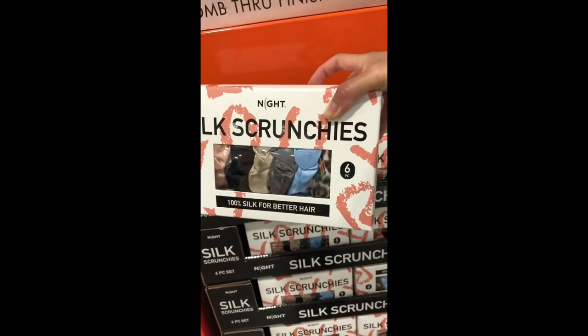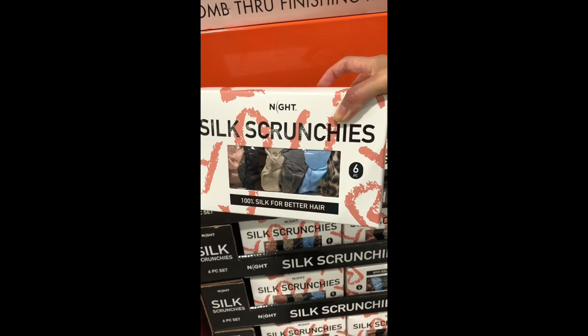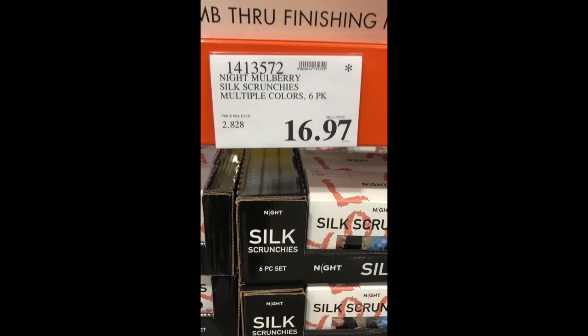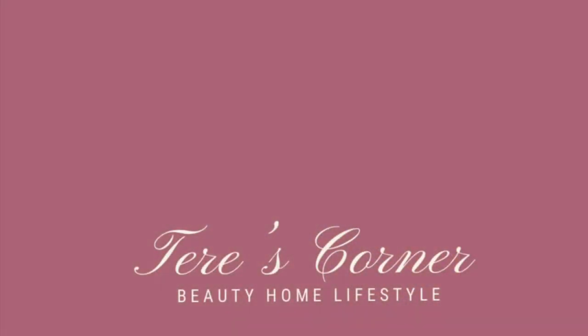I'm really loving this silk scrunchie — it's a whole pack, perfect for stocking stuffers. Silk products are supposed to be really good for the hair and prevent breakage. That is it for my Costco finds! Be on the lookout for more beauty and skincare videos from Costco. I'll see you back in my corner soon — bye bye!